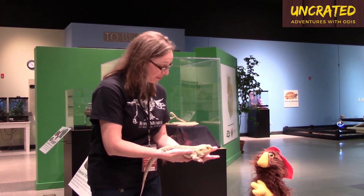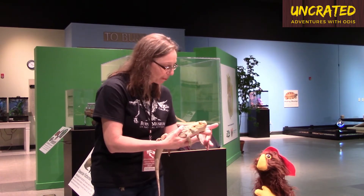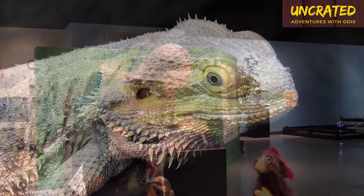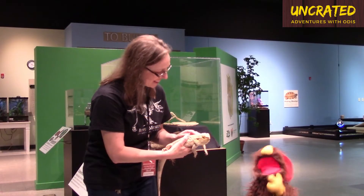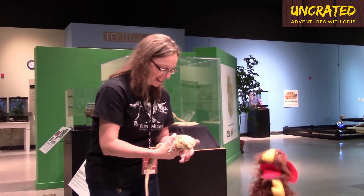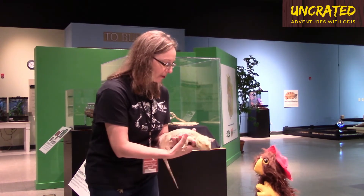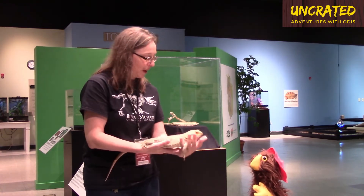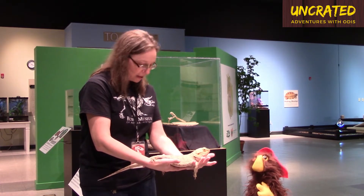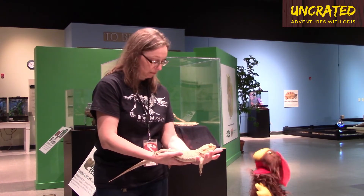So the reason they call him a bearded dragon is when they feel threatened or scared, they can puff up their chin and it looks like a spiky beard. Like my beard kind of? Yeah, kind of like that. And he has spikes all over his body and that keeps predators at bay — they think he's a little scary. Now he's probably as big as a bearded dragon will get, and as far as lizards go, bearded dragons are kind of small. Really? Yep.